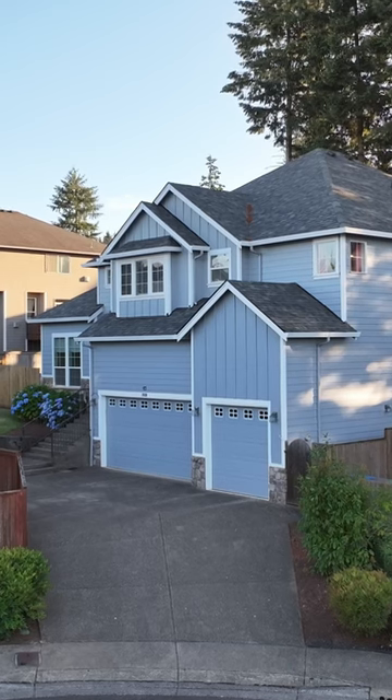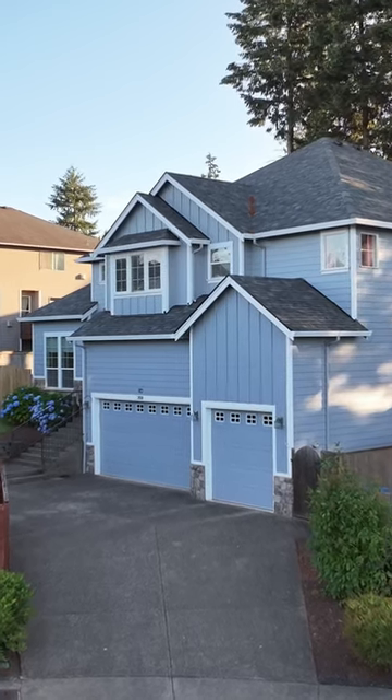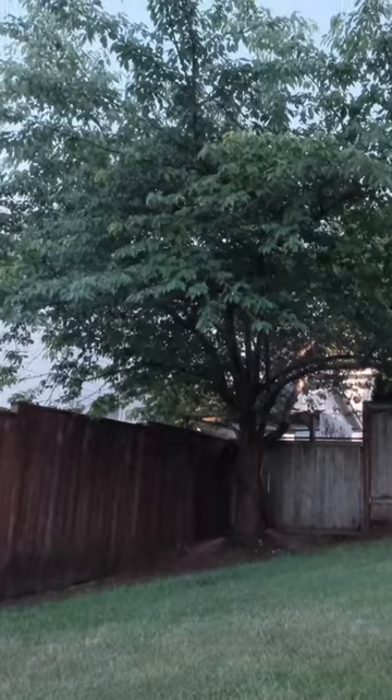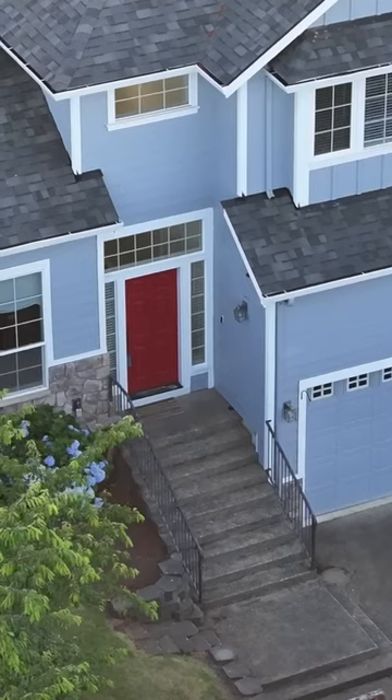It's a beautiful day in South Salem. We're here at 2030 Belinda Court. This home is located in a quiet cul-de-sac. It's beautifully landscaped and has a massive three-car garage. If you think that's massive, I can't wait to go inside and show you around. Come on, let's go.